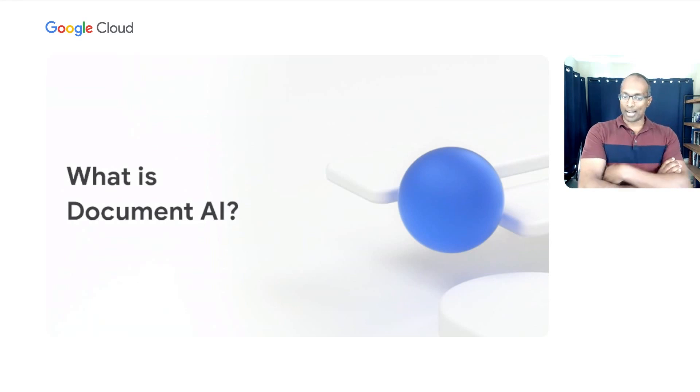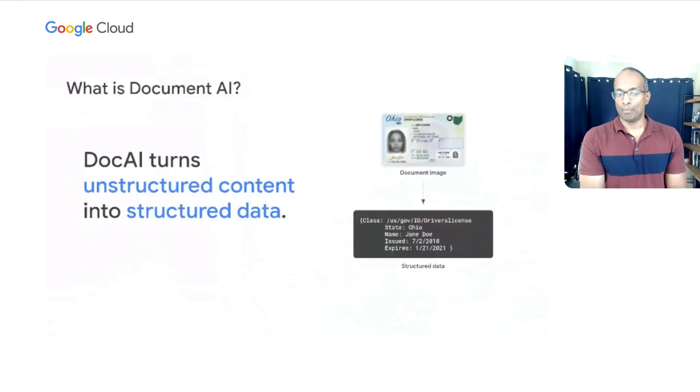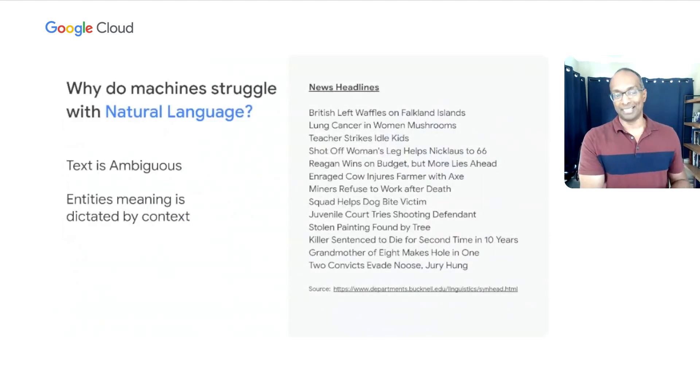Our effort to package all that technology into an enterprise form is something we call Document AI. Put simply, Document AI is a set of technologies that takes unstructured content — for example, an image of somebody's driver's license — and turns it into structured data that can be automated and interpreted by machines. It sounds really simple, but it's anything but.